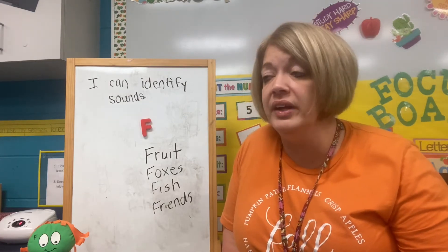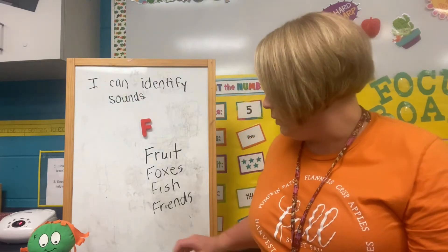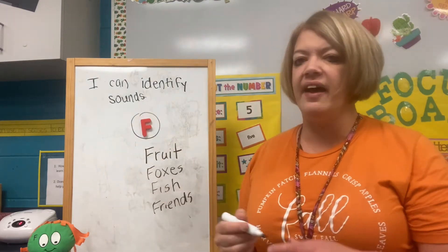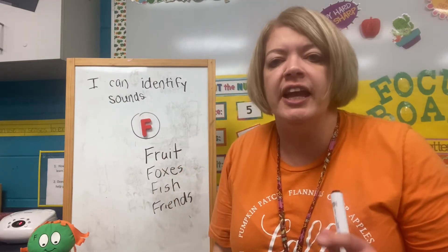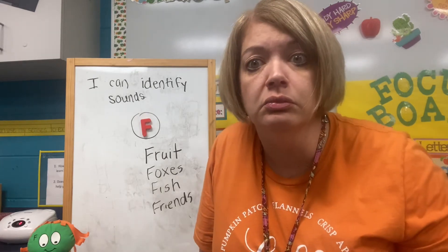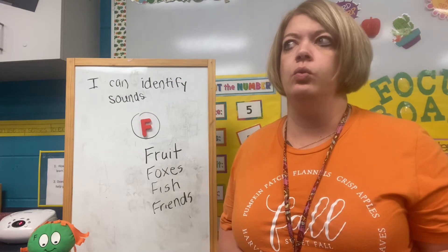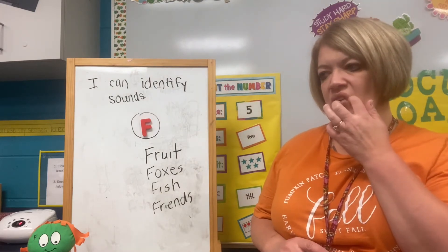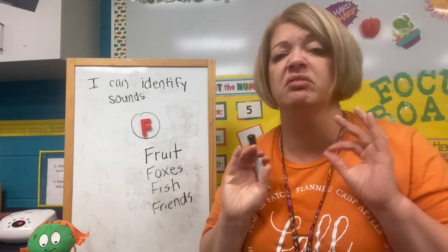When you get off of here and we get to thinking about it, I want you to practice making the F sound with your grown-up. I want you to look at this and make the F sound — this is letter F. I want to see if you can find something in your house that makes the F sound. You might find a fork, a feather, or a football. Take a picture of it!